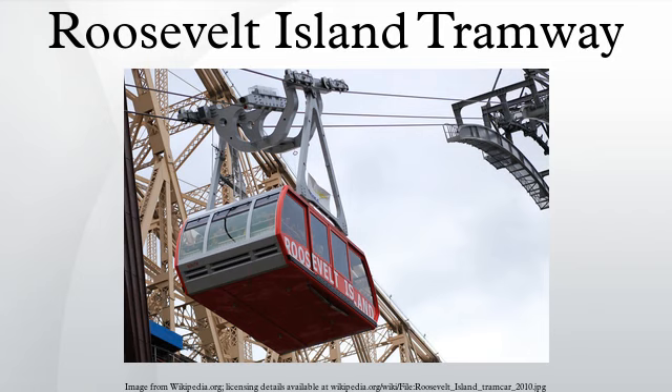Roosevelt Island had been connected to Manhattan by a trolley line that crossed over the Queensborough Bridge from its opening in 1909. Trolleys to and from Queens stopped in the middle of the bridge to meet an elevator, which then took passengers down to the island. As the only connection to the rest of the city from the island, the trolley remained in service until April 7, 1957, long after most other trolley service had been dismantled in the city, and was the last trolley line in New York State. It was replaced by buses.